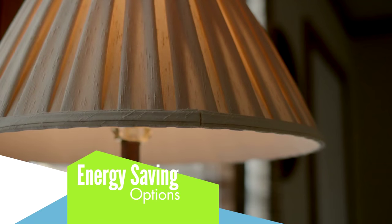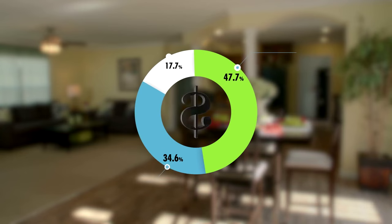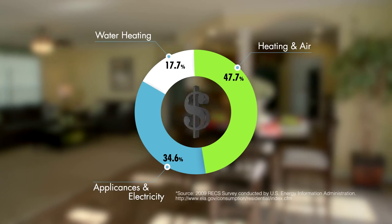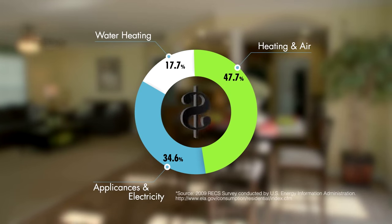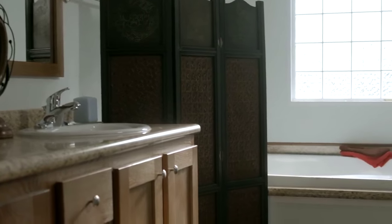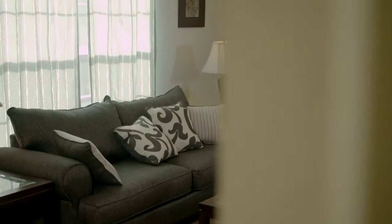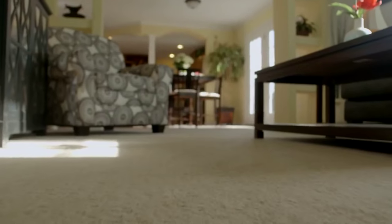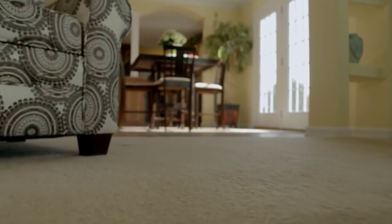Do you know where the average household consumes energy? Almost half is spent on heating and cooling the rooms, while the other half is spent on appliances, electricity, and water heating. A house that uses energy efficiently is important to our customers, and it's important to us. That's why so much attention goes into smart energy-saving options like upgraded insulation to the walls, roof, and even the floors to help heating and cooling be more efficient.